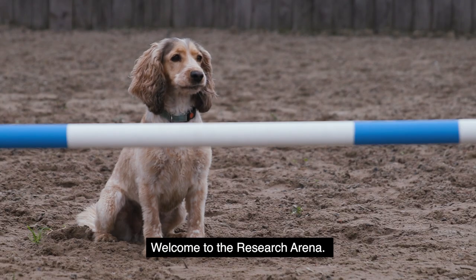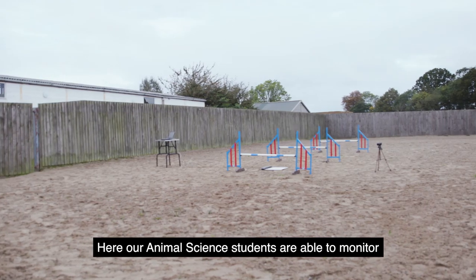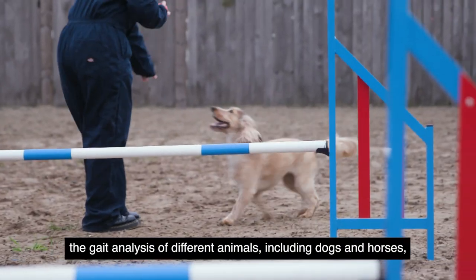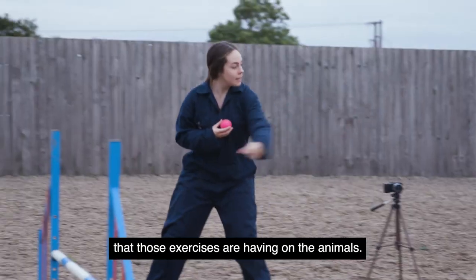Welcome to the research arena. Here our animal science students are able to monitor the gait analysis of different animals including dogs and horses, and explore the physiological impacts that those exercises are having on the animals.